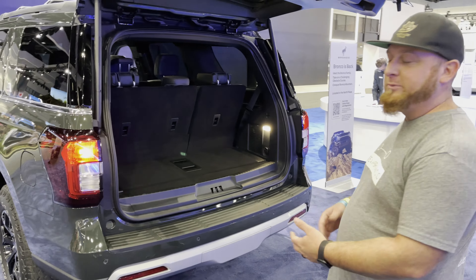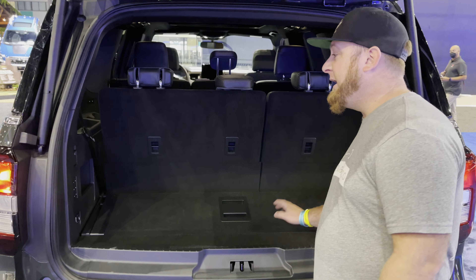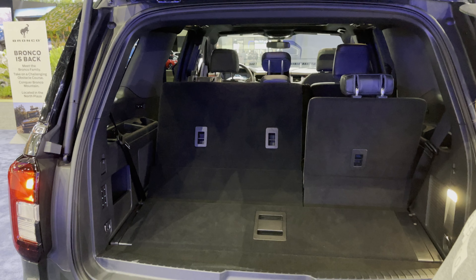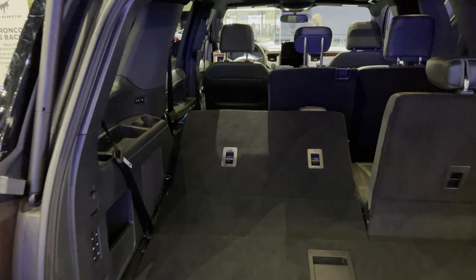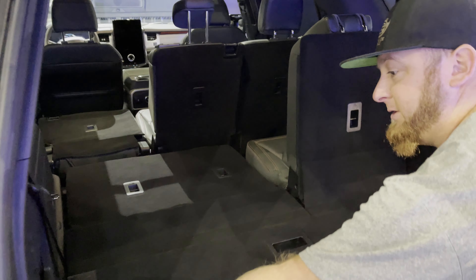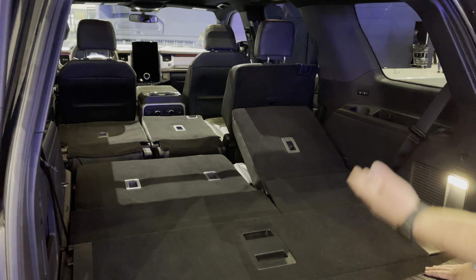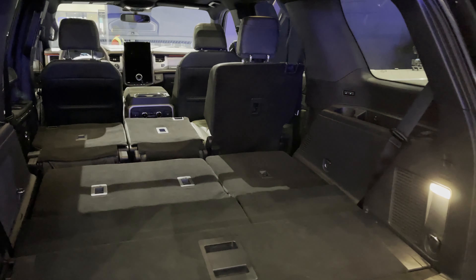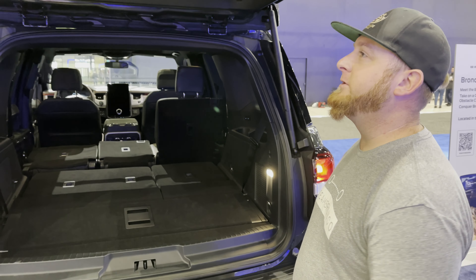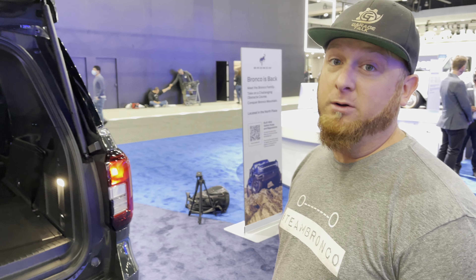All the way in the back — this is the standard wheelbase version, not the Max, so you don't have quite the same luggage space, but you do have a power third row and a remote release for the second row, which also folds forward. You could slink three or four people back here to sleep — it's massive. Perfect overlanding rig right here. And of course the power liftgate makes it easy to get in and out.